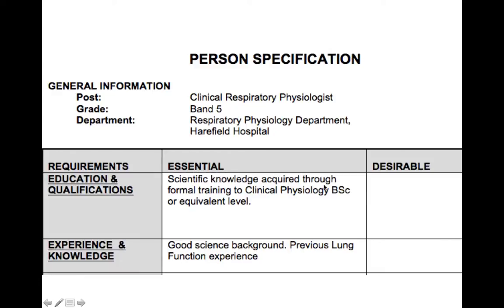We can see that from an educational perspective, they're only really looking for someone who's educated to undergraduate level, although they do specify that a degree in something like clinical physiology would be suitable. So the question is, what can a sport and exercise science graduate do to enhance their level of competitiveness in this job market compared to, for example, a clinical physiology undergraduate?